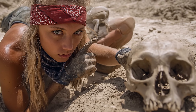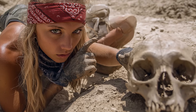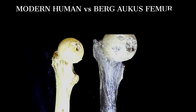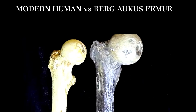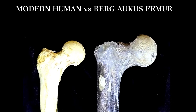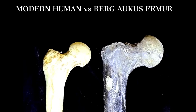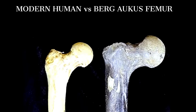Bone by bone and print by print, the Pleistocene answers in the language of weight-bearing surfaces and stress lines, in the thickening of cortices and the geometry of joints, in the quiet arithmetic of bone length and density. If we listen closely to what skeletons and footprints are saying, a portrait emerges that is far richer than a number on a chart.